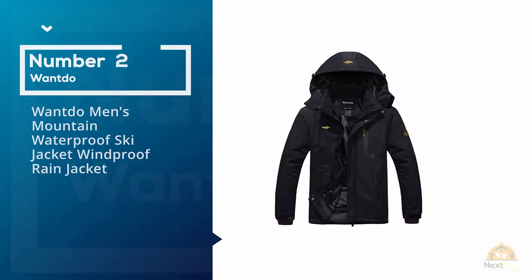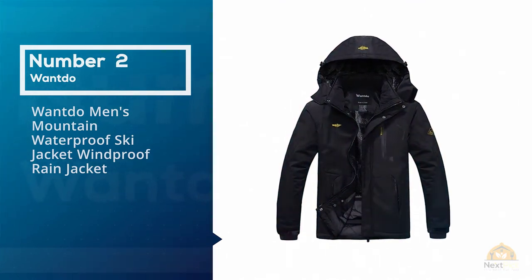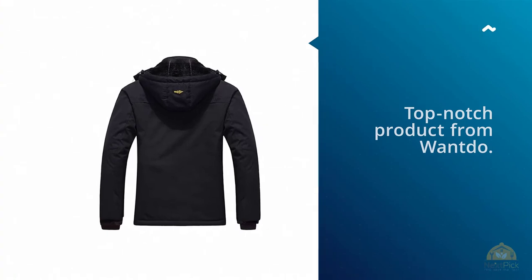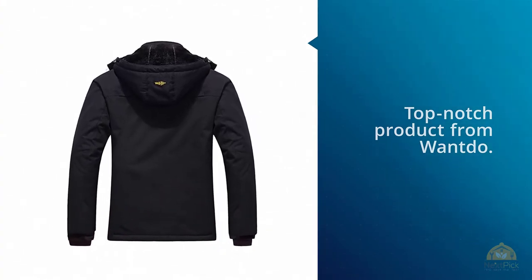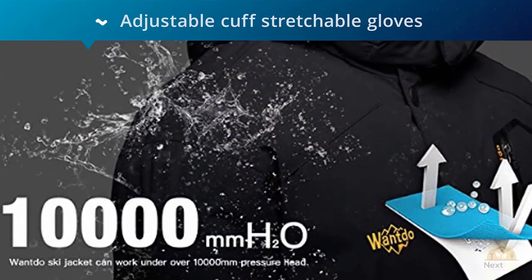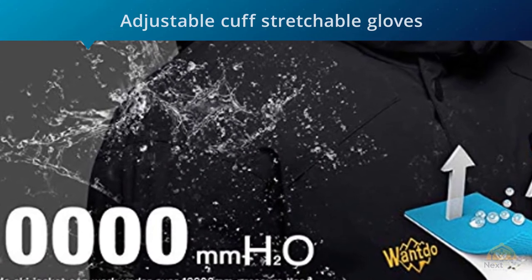Number 2: Want Do Men's Mountain Waterproof Ski Jacket. This waterproof mountain jacket is a top-notch product from Want Do, thanks to features like adjustable cuffs, stretchable gloves, and a warm fuzzy inner lining. All in all, this points to the fact that the Want Do Mountain Waterproof Ski Jacket is a premium piece of clothing.